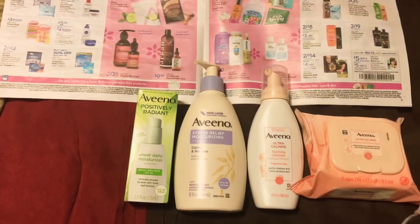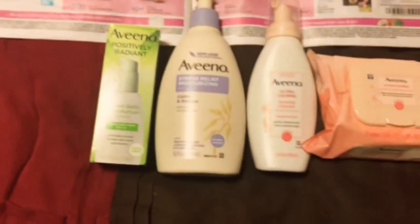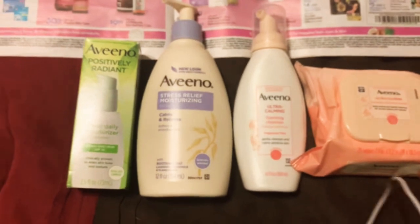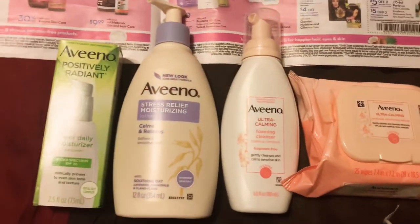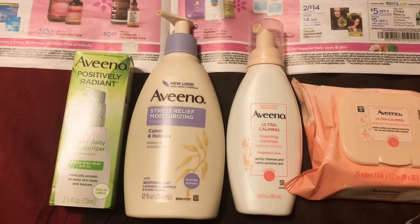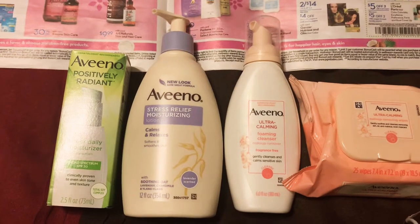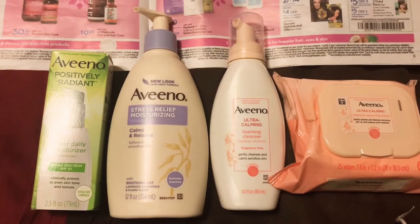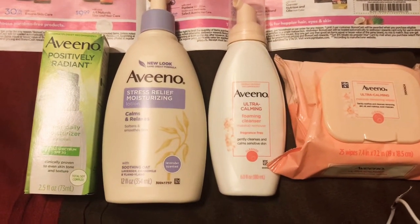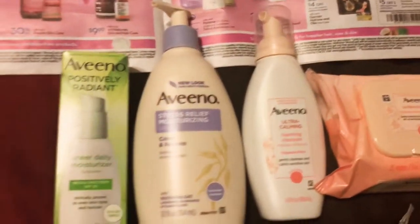In my previous video I did mention that there's this Aveeno deal going on, but it turns out to be even better — it's a double dip. We learned that from Ravi Patel; he told us there's a double dip. In my store the tags were not up, so I didn't know which ones went with which ones. These are just the ones I grabbed and it worked, so I'm going to tell you what I did and how it worked.